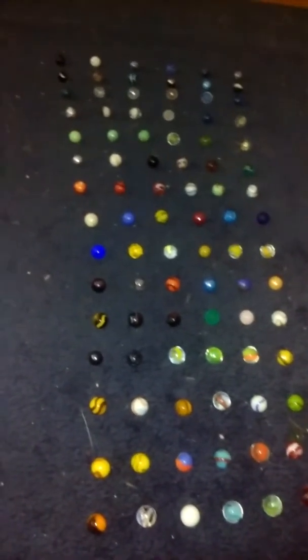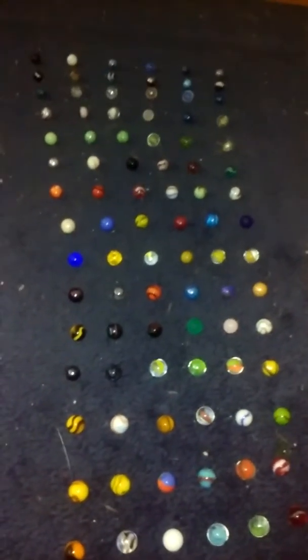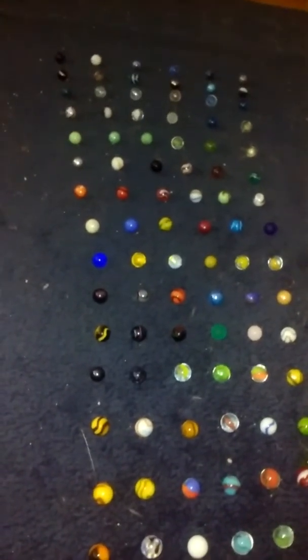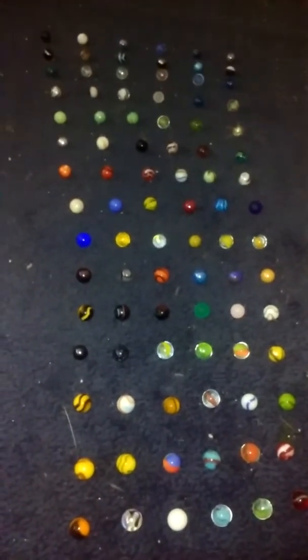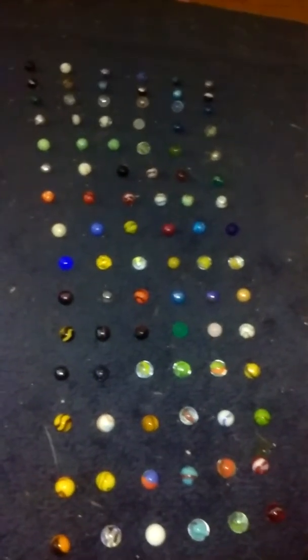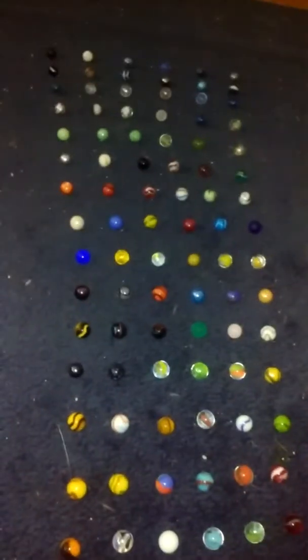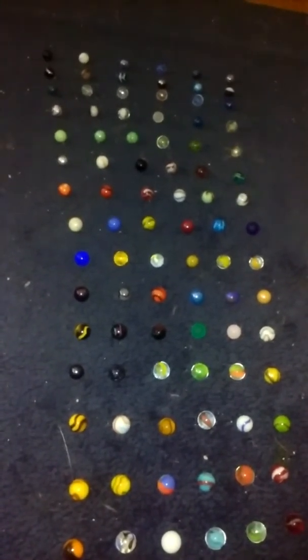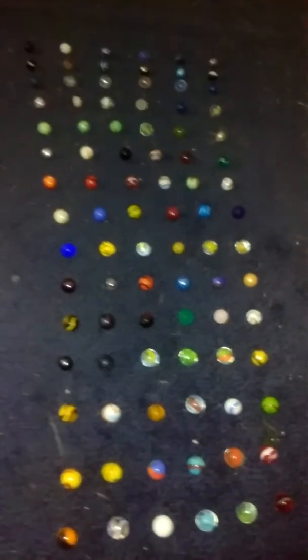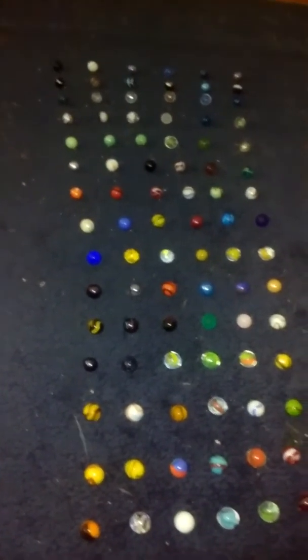Instead of just giving the marbles' names, well, we are gonna give the marbles' names, but this time we're gonna do what your favorite marble is. Yeah, we're gonna be doing a new series — well, it's only gonna be for the one video. It's called 'What is Your Favorite Marble?' Judging by the title. So anyways, here are your marble names.